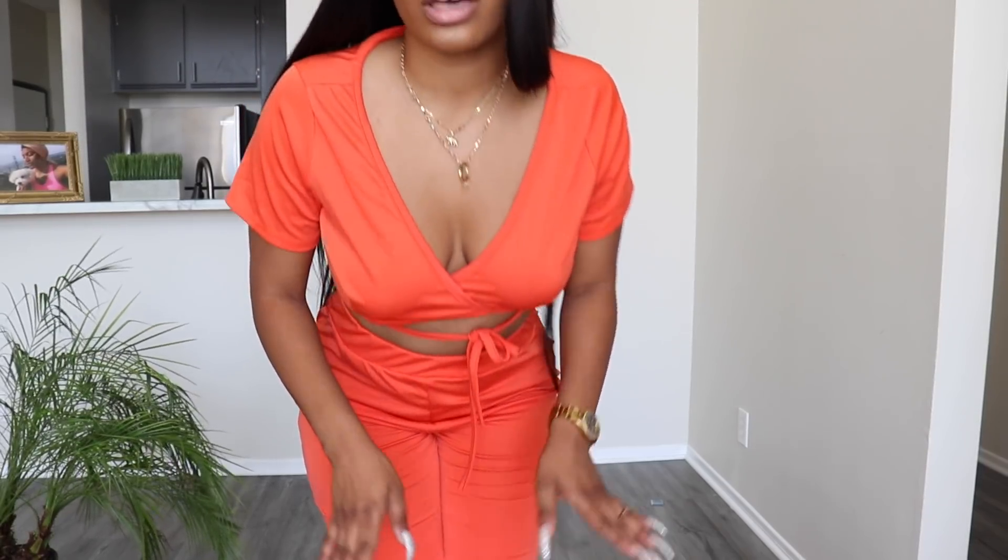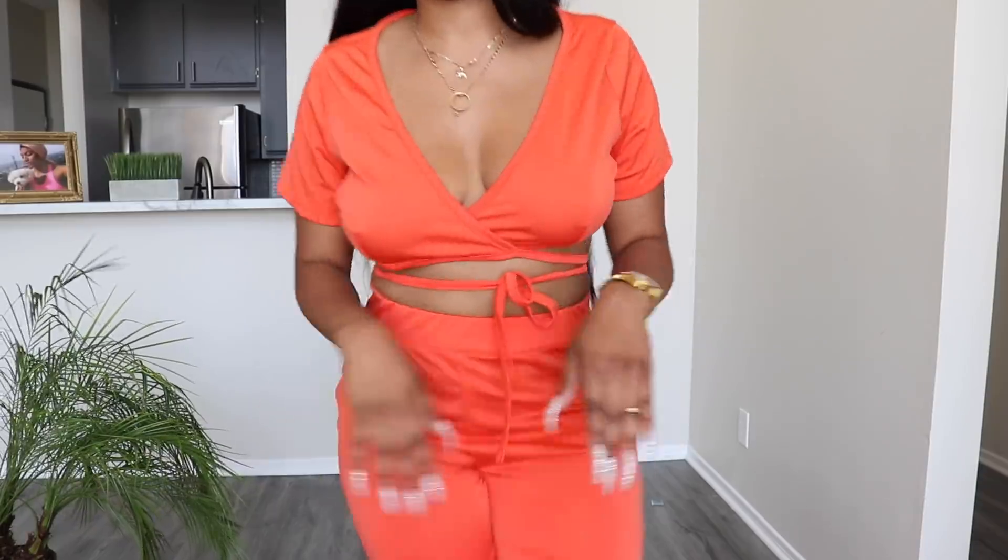Hell no. This don't look like the picture. No. Oh my hell no.